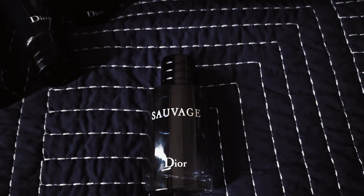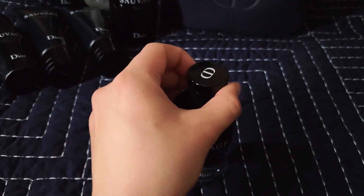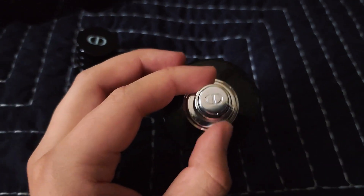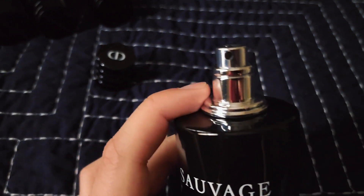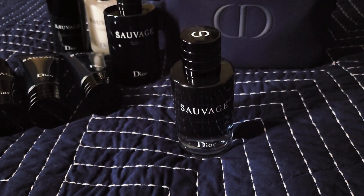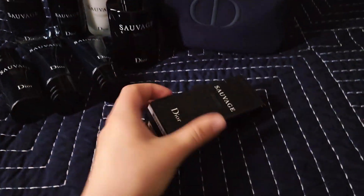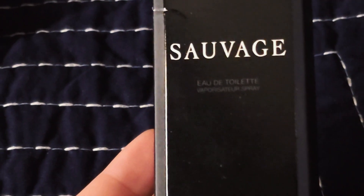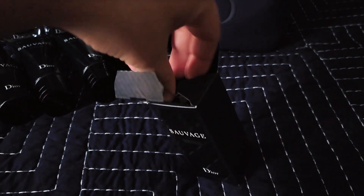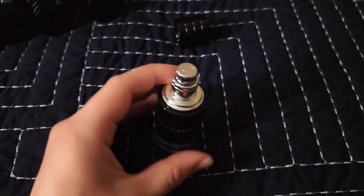Now getting into the fragrance side of the Sauvage collection. This is the Sauvage EDT — I tend to use this one. I love the magnetic cap and I feel that once it is sprayed it covers a wider area and it does last about eight hours. This is also the Sauvage EDT cologne just in a smaller size. I purchased this in a one ounce just to use as a travel spray so I could refill it and it's a little bit easier to carry around than the bigger one. I love the design of the bottle.